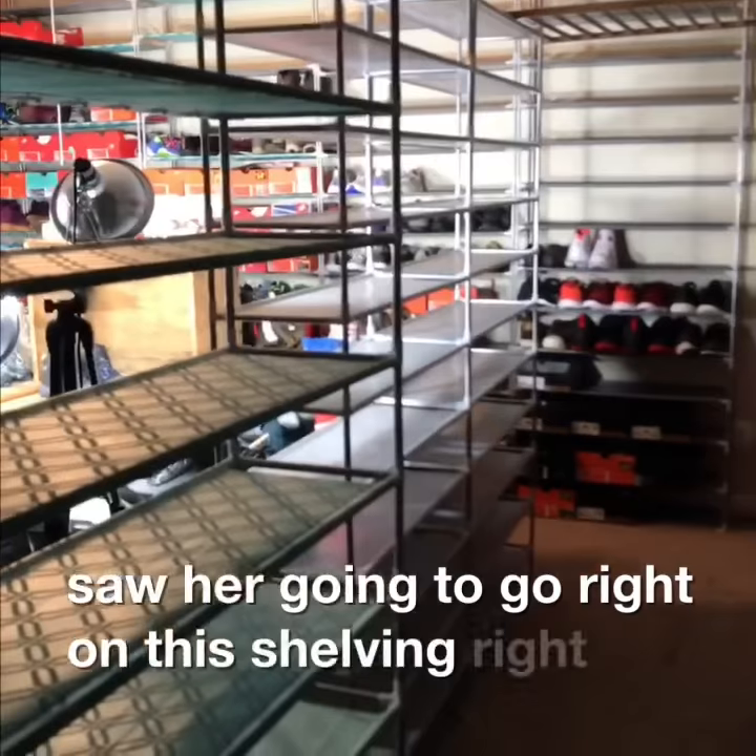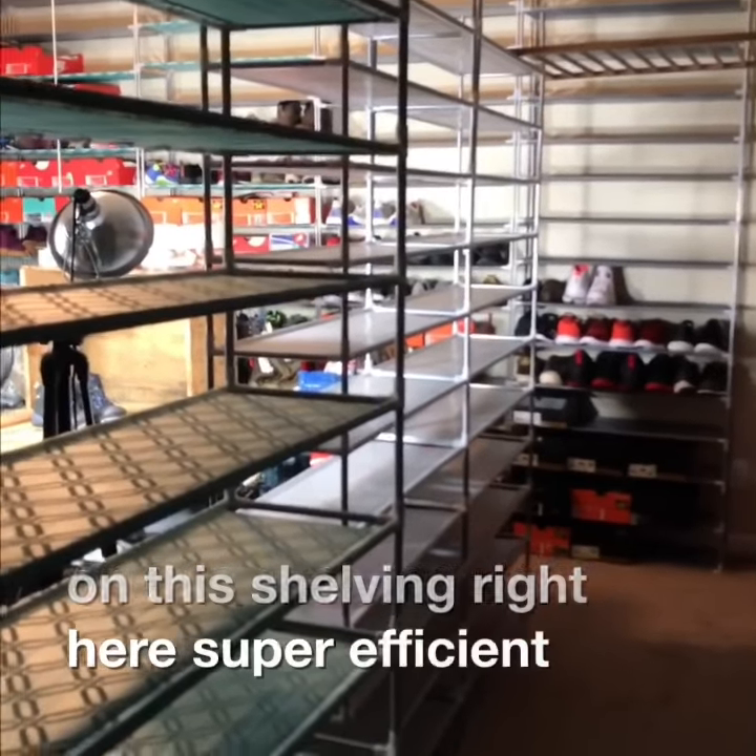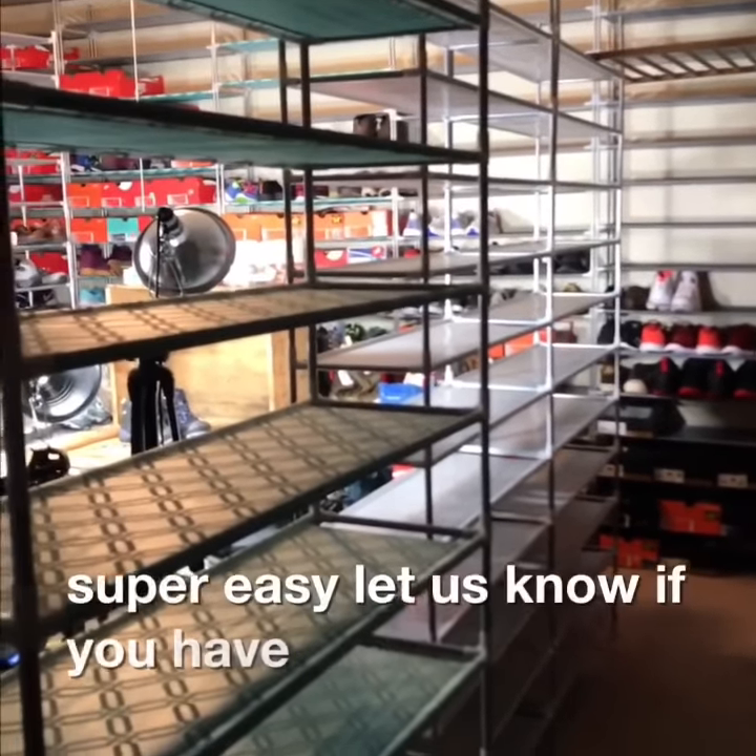All the pairs you just saw are going to go right on this shelving right here. Super efficient, super easy. Let us know if you have any questions at all.